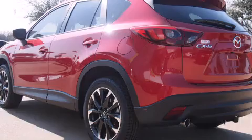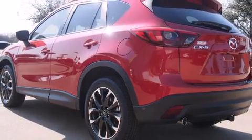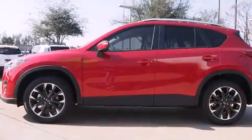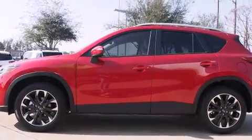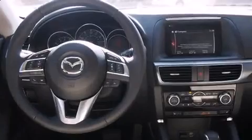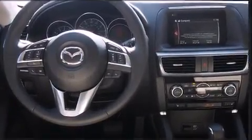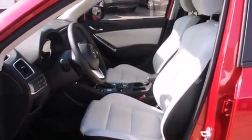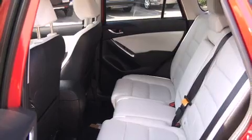Features such as automatic climate control and leather upholstery prove that economical transportation does not need to be sparsely equipped. For drivers who enjoy the natural environment, a power moonroof allows an infusion of fresh air. Premium sound drives nine speakers, providing you and your passengers a sensational audio experience.